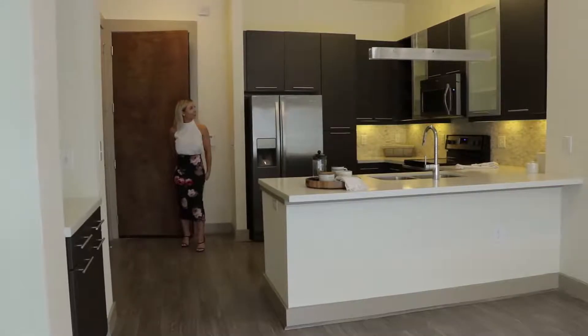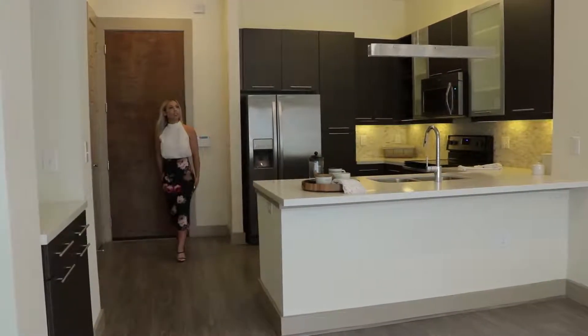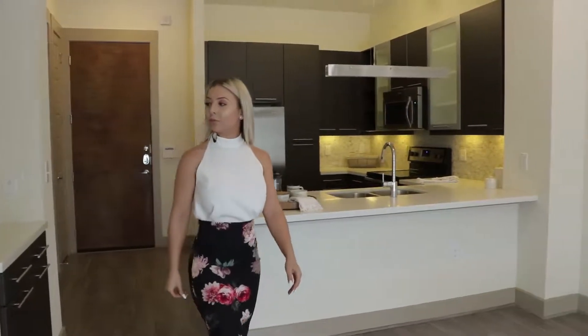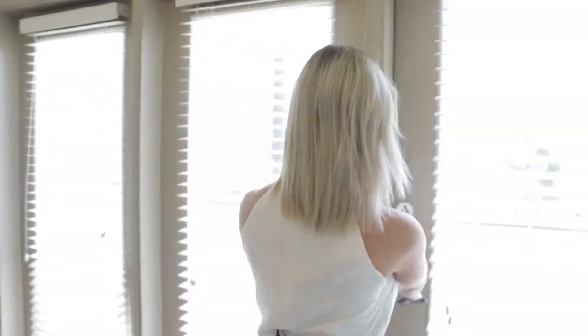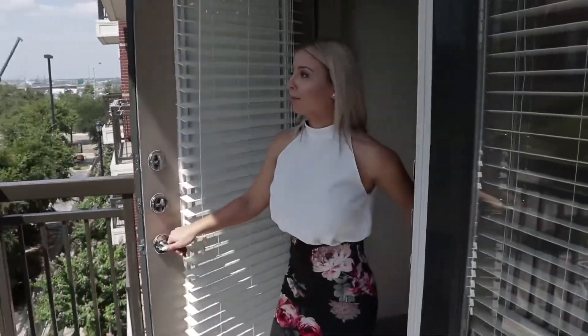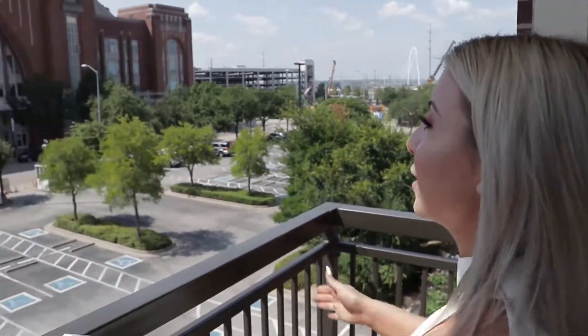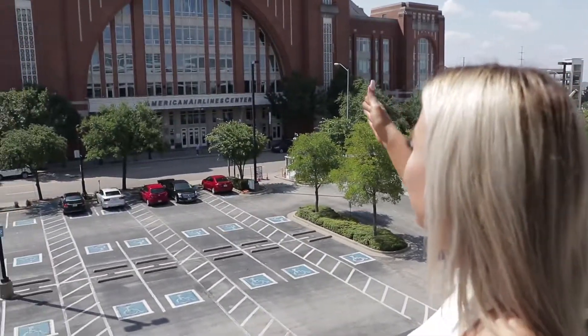Oh my gosh. This is gorgeous. I love all the light colors in here. I know where I'm going first. Oh my gosh, we're right here at American Airlines Center — it's literally right there.